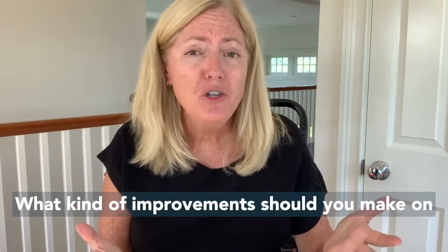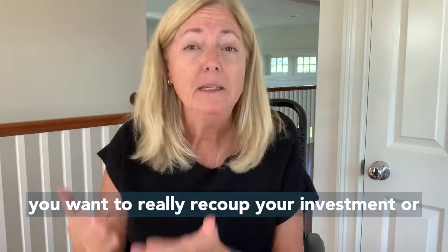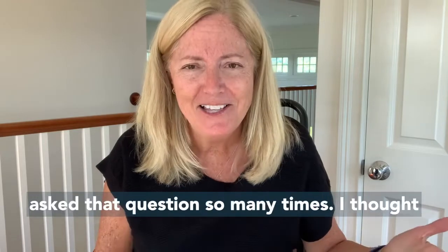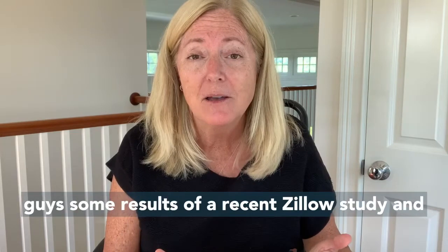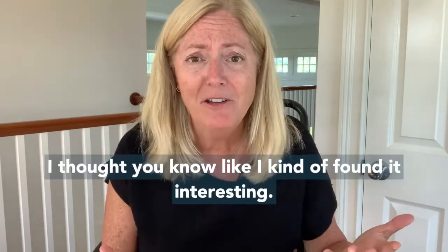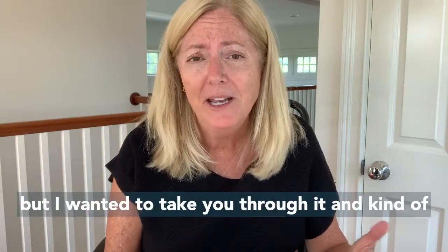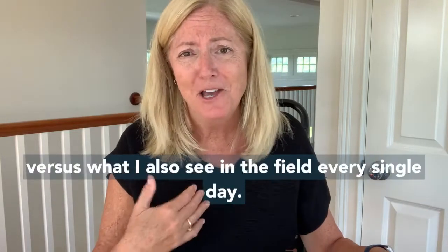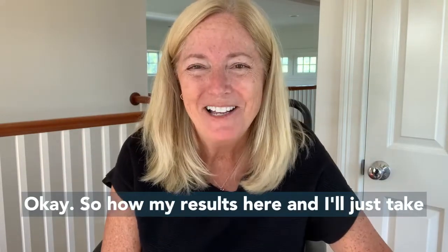What kind of improvements should you make on your house if you're preparing to sell it and you want to really recoup your investment or really increase the value of your home? I get asked that question so many times. I thought I would put together a video and share with you guys some results of a recent Zillow study. I don't think it's 100% accurate for our area, but I wanted to take you through it and talk about the details — what Zillow says versus what I also see in the field every single day.